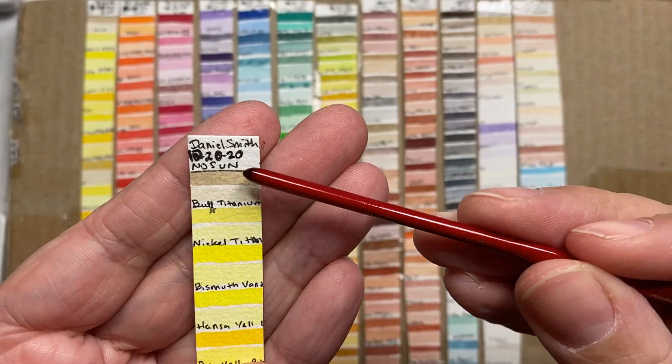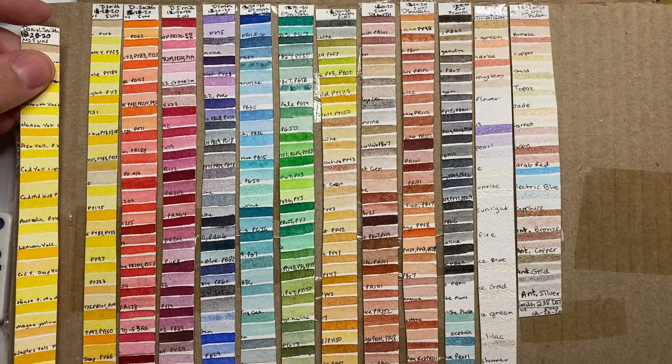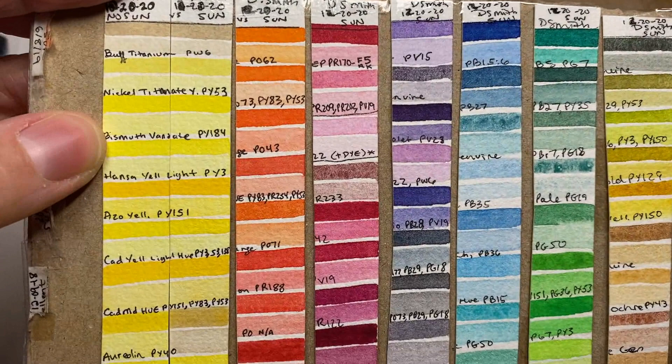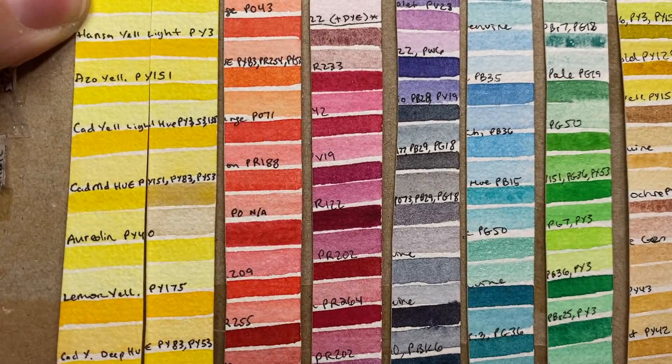For each color, the top stripe is in mass tone or full-strength paint, followed by a second stripe of that same color diluted with water. The most fugitive yellow is Aureolin, chemically known as pigment yellow number 40, a color that not only fades but discolors into a dirty brownish gray. As I continue showing these results, I'll put a written list on screen of all of the most problematic colors in this brand.